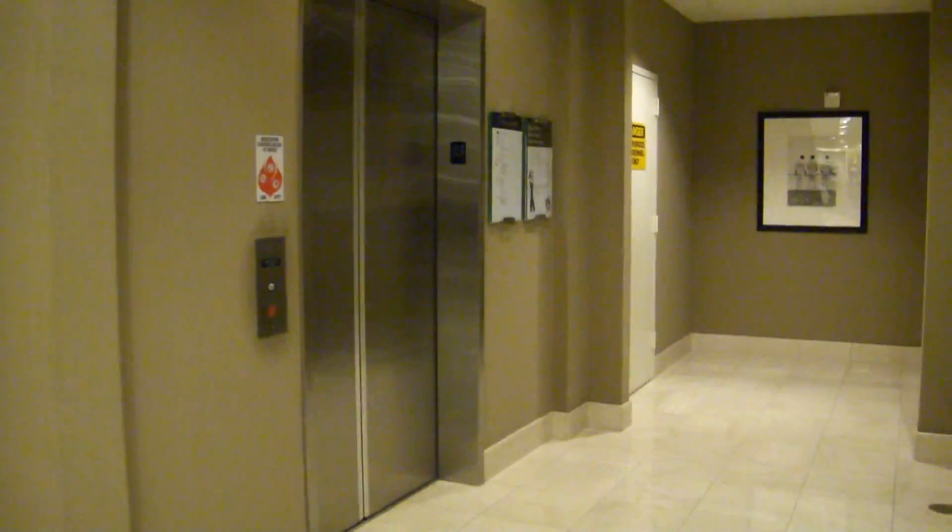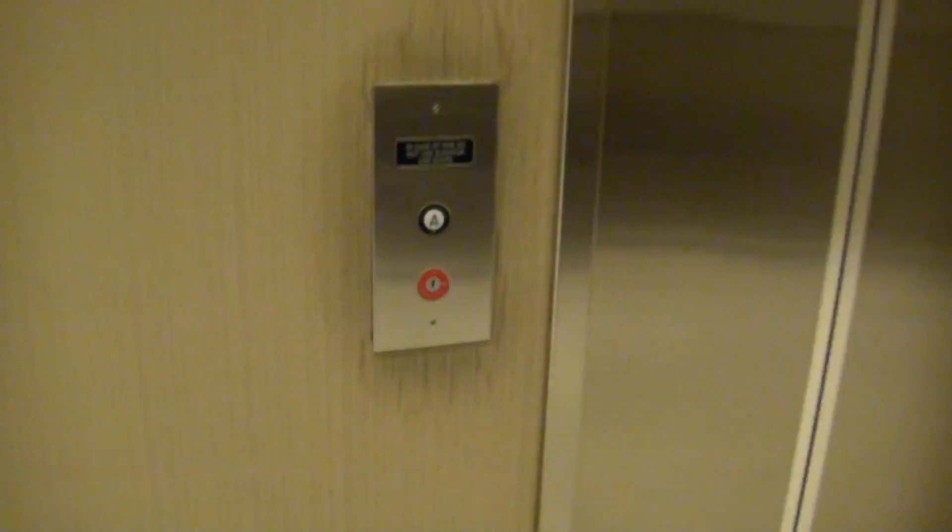This is the elevator at Bloomingdale's Mall at Millenia — the Mowrey Elevator. Wonderful lower operator we got. Let's go to three.